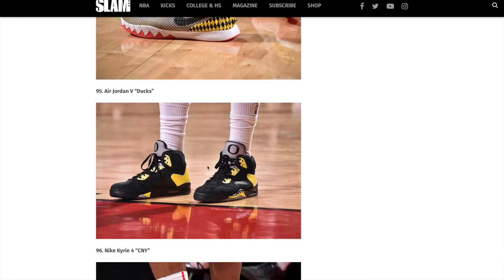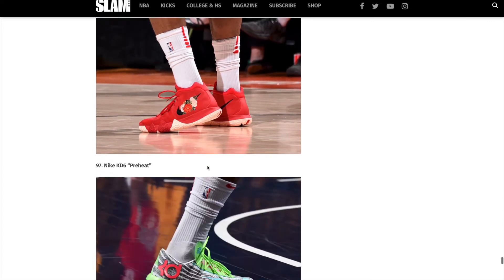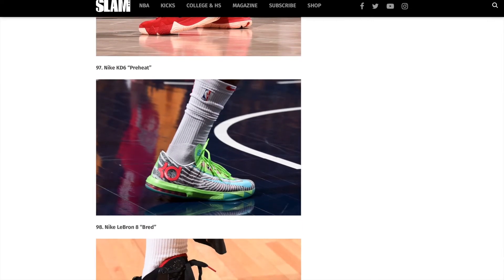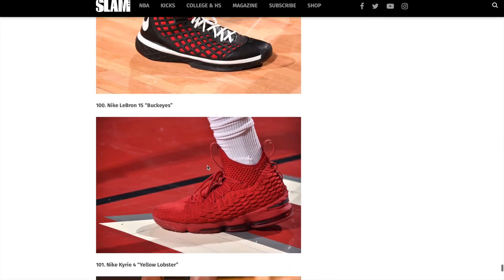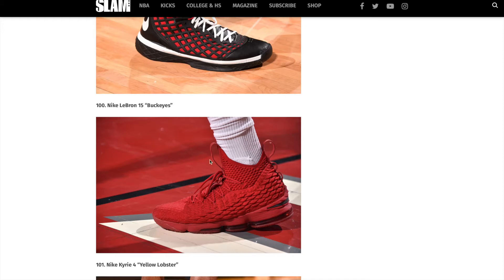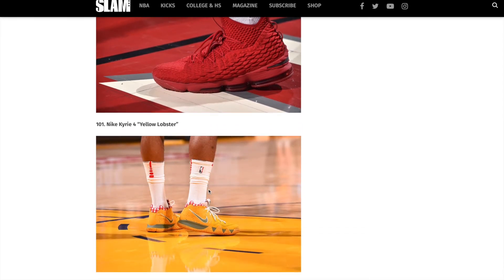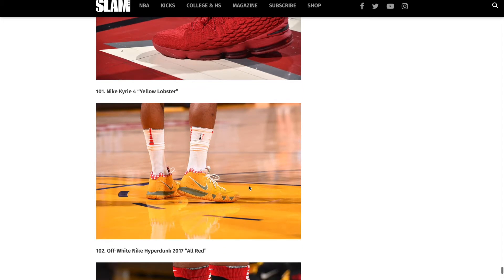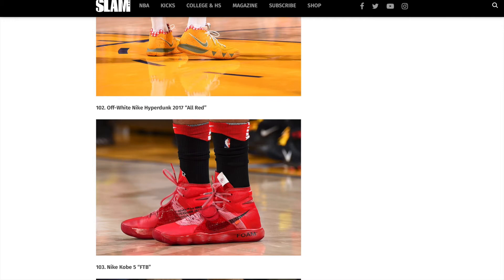Look at that — Air Jordan 5 Ducks, a couple of Kyrie's, Kevin Durant 6's. Here we go guys, the final six. LeBron 15's — those are so awesome. Nike Kyrie 4 Yellow Lobster. I love the Kyrie shoes, by the way. I love all the themes that he does, like the cereal and everything. Kyrie shoes are great. Off-white Nike Hyperdunk 2017, all reds — awesome.